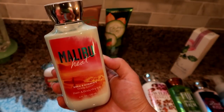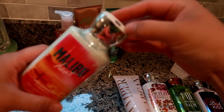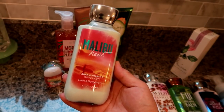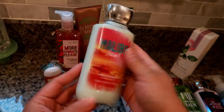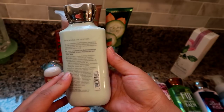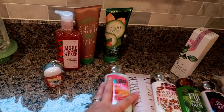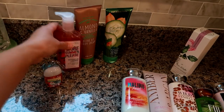I really loved the Malibu Heat shea and vitamin E body lotion when it came out a few years ago. All the body lotions retail for $12.50 but I paid about two dollars each. I always flip open the cap to make sure it's not sticky or full of gunk — you'd be surprised how many are from people testing them. The scent has pineapple, orange, coconut flower, coconut milk, and sunny musk — a great summer scent.